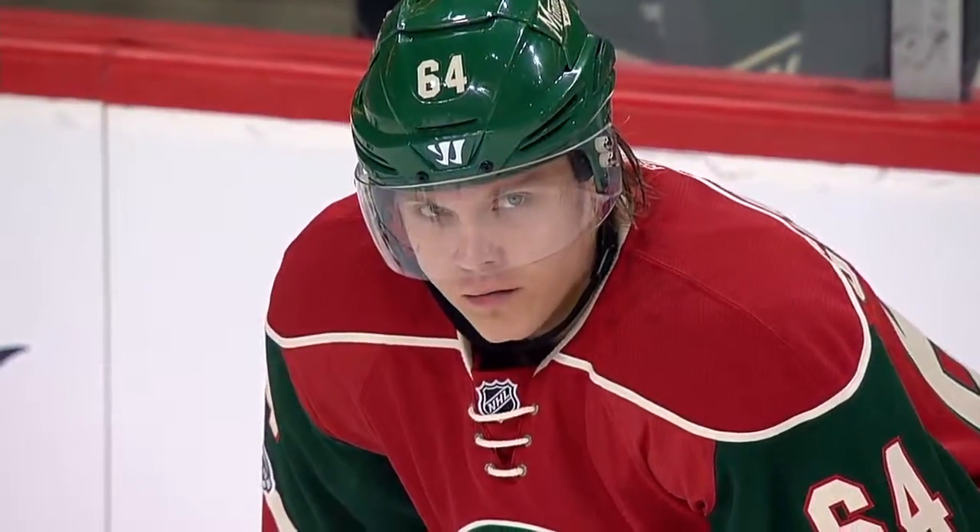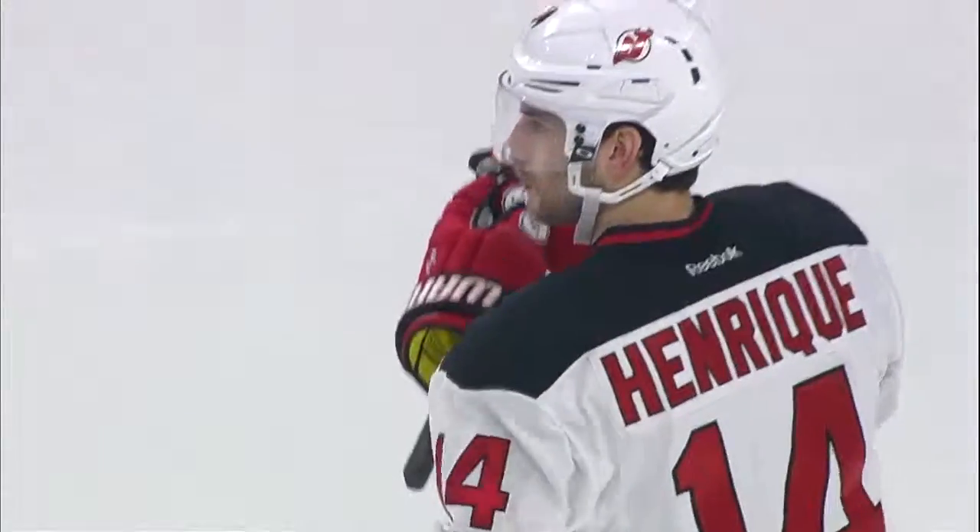The temperatures are heating up outside the Xcel Energy Center, but nothing is as hot as the team inside. The Wild look to make it five in a row tonight against the New Jersey Devils.